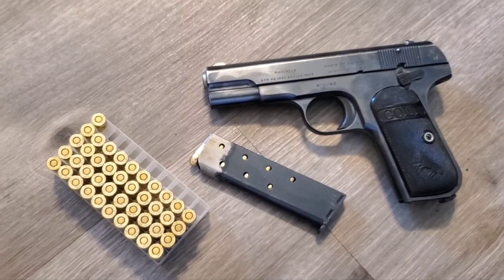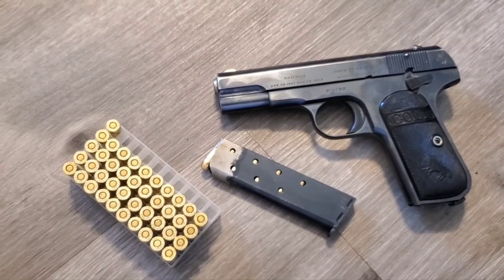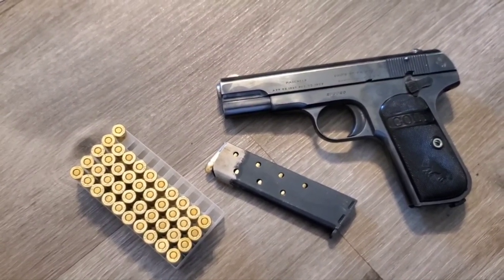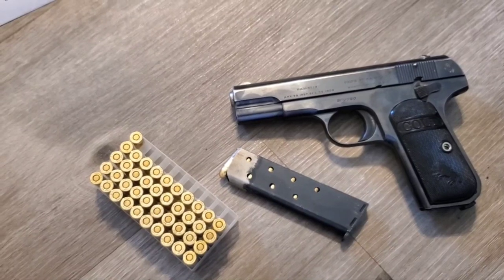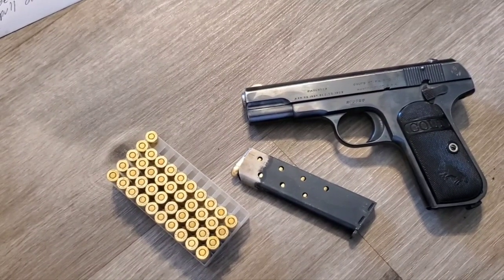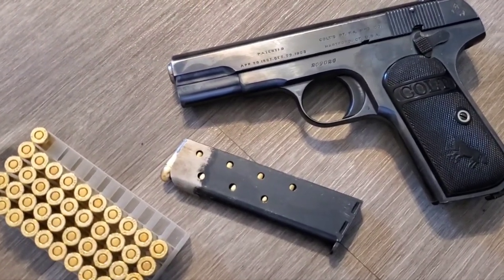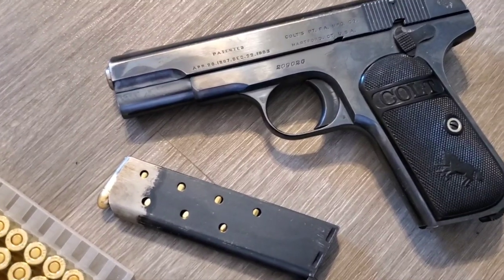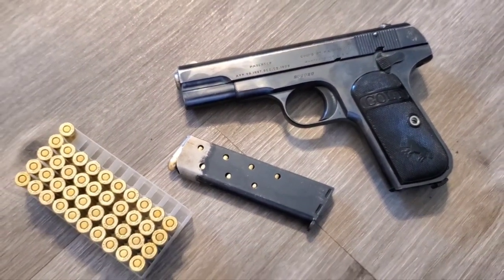It's still a good option for concealed carry. In most situations when it comes time to protect yourself, the encounter happens within three to five yards and takes an average of three shots to stop the threat — either the attacker running away or dropping on the spot. And even if there's more than one attacker, I think just the first two shots going off will cause the others to start running, because they don't expect the victim to pull out an equalizer.